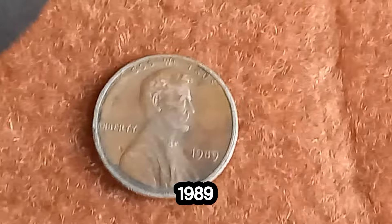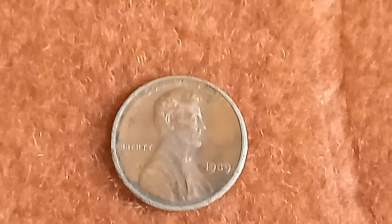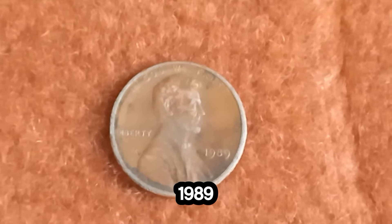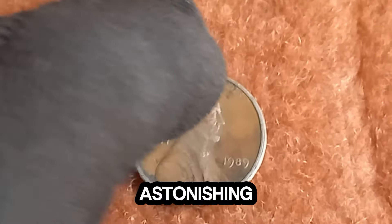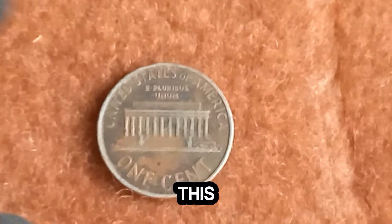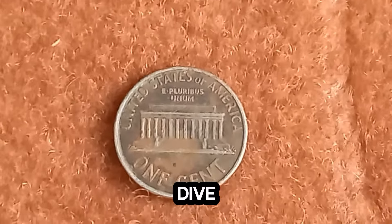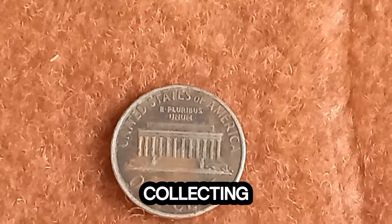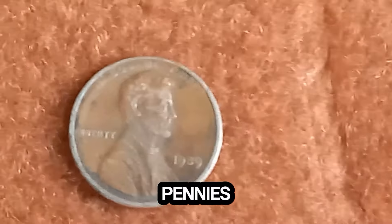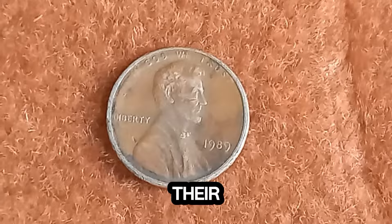Could a 1989 Lincoln penny be worth a staggering $1.8 million? Let's find out. Yes, you heard that right — a humble 1989 Lincoln penny has been valued at an astonishing $1.8 million. But what makes this particular penny so special? To understand its value, let's dive into the fascinating world of coin collecting, also known as numismatics. While most 1989 pennies are worth their face value of one cent, certain factors can skyrocket their value.